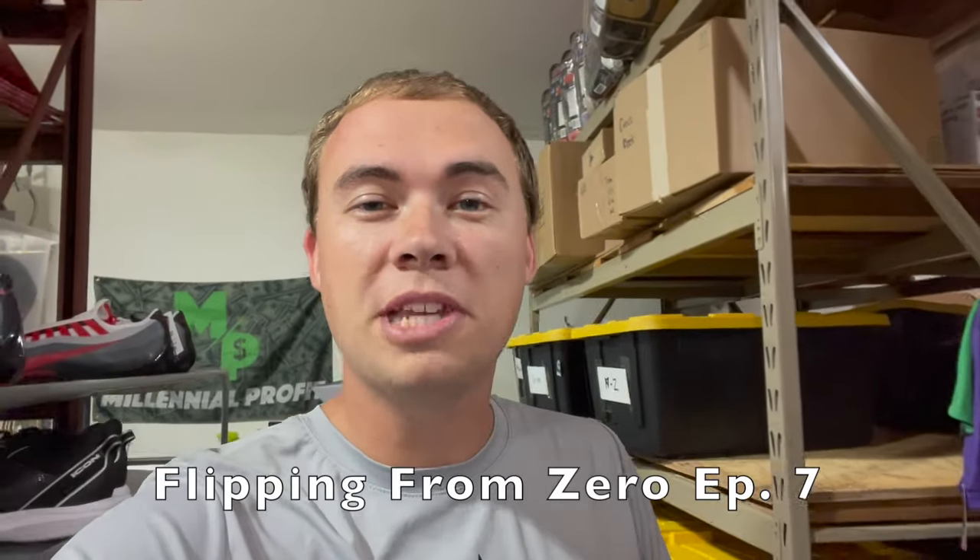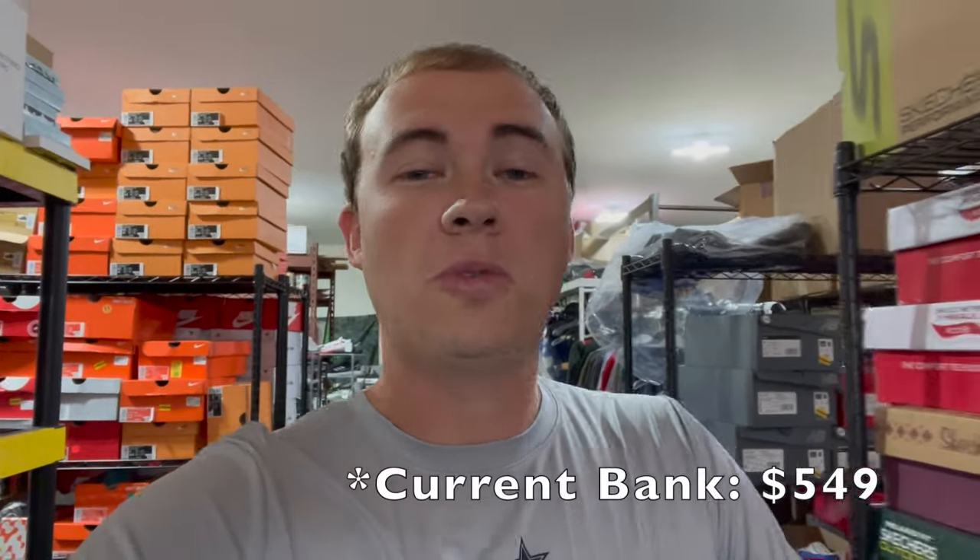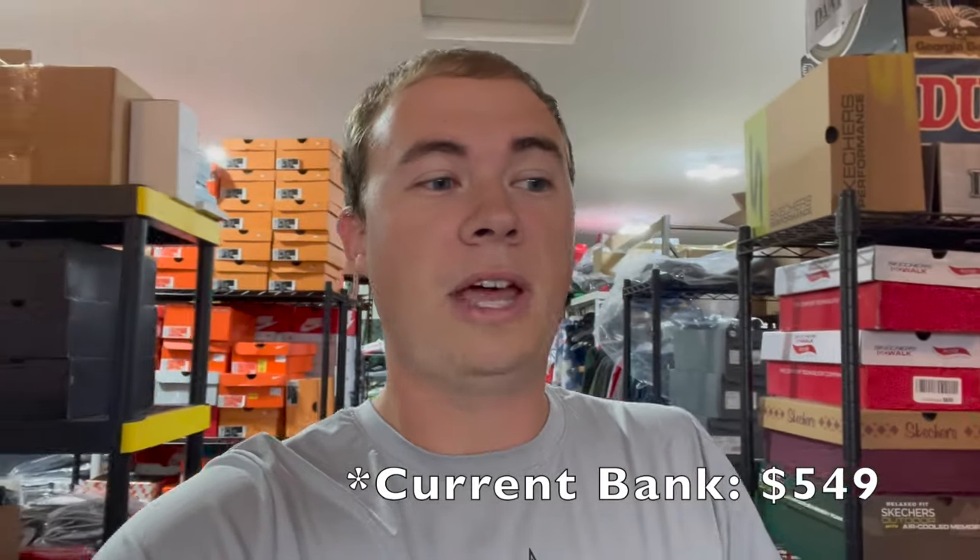Welcome back to episode number seven of Flipping from Zero. If you haven't followed along, in episode one we started with zero dollars, found items from around the house we don't use anymore, flipped those for money, and have continuously reinvested our profits in this little side hustle alongside my already ginormous business. We've gotten over seven or eight hundred dollars in profit — I can't spend it fast enough. Good problem to have.